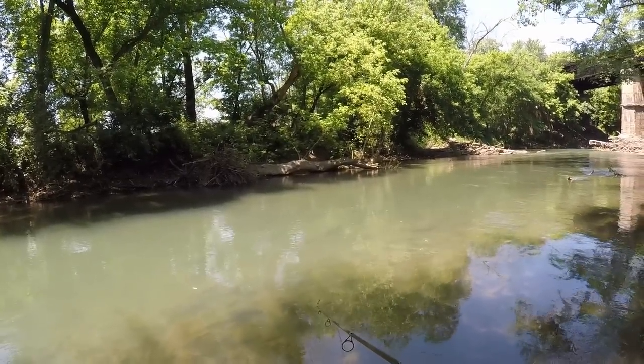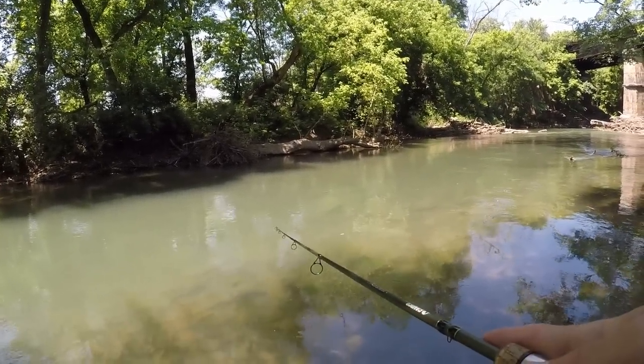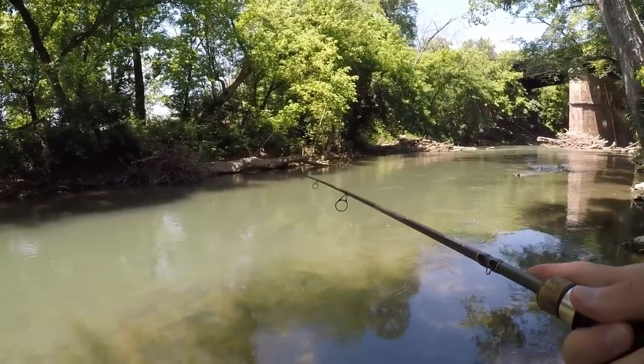I just found out where that trout was — he's over there in that shade, right by that log. He just came out and flashed at it.